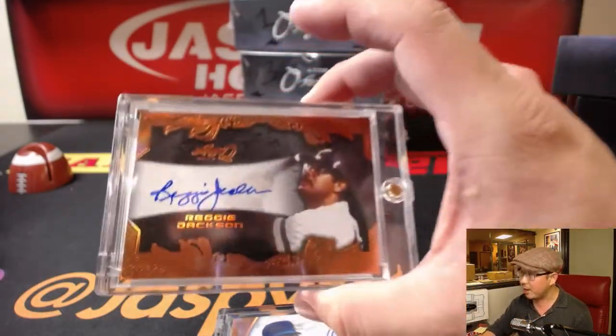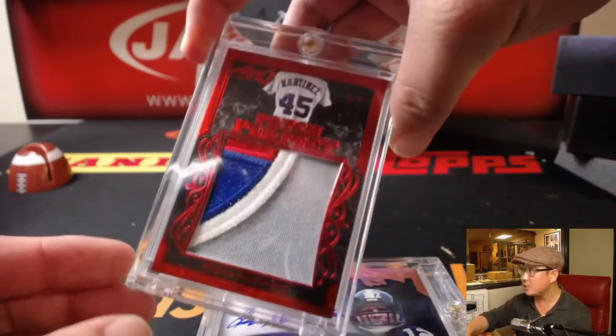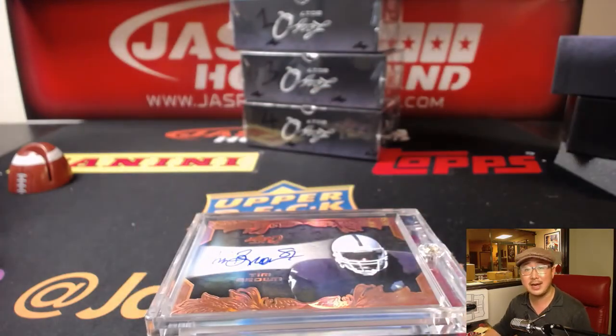Another one-box break already in the store on jazzpiecehobbyland.com. Go ahead, check it out, and let's pull some more monster hits out of here. Thanks, everybody — we'll see you next time. That was break number five.